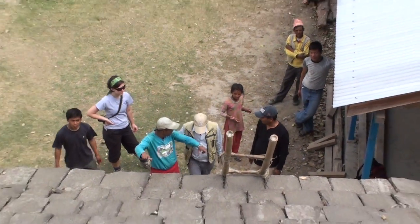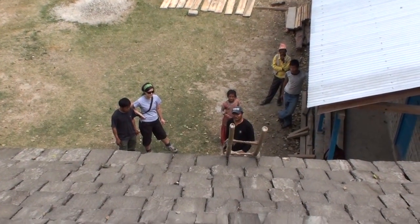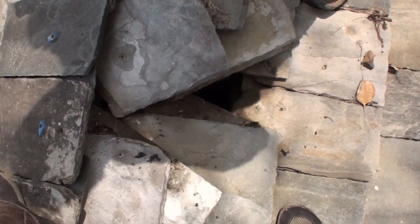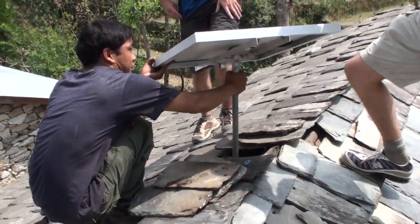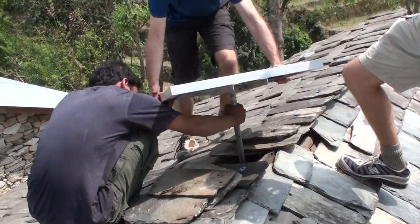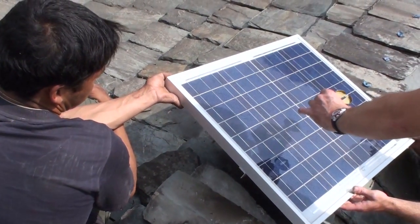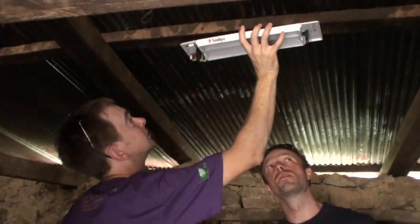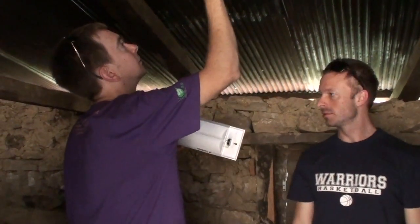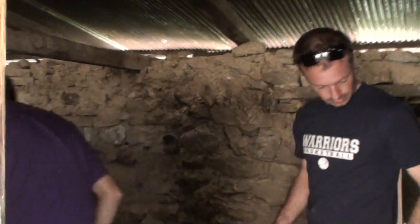We're up on the roof now where they're about to install one of the solar panels. So we got one hole in the roof, and perhaps another over there. They're also installing a light out here in the back kitchen so they can see what they're doing when they're cooking late at night.